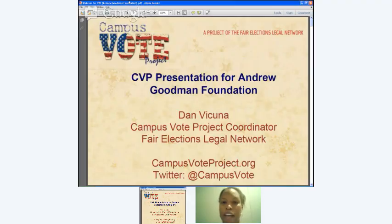Thanks everybody for joining. My name is Dan Vicuña, I'm a staff attorney and campus vote project coordinator at the Fair Elections Legal Network.